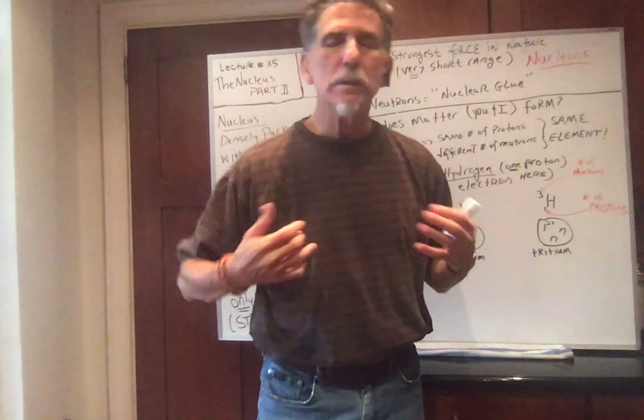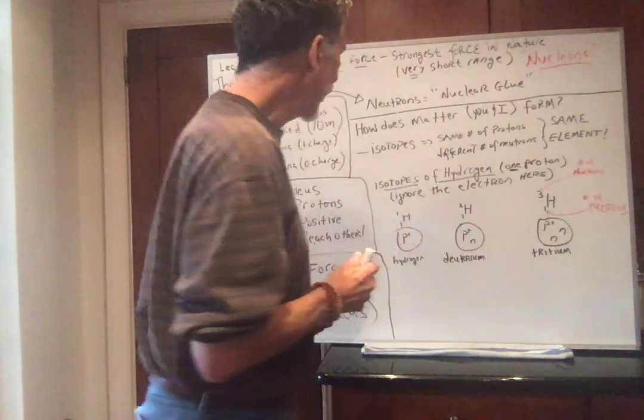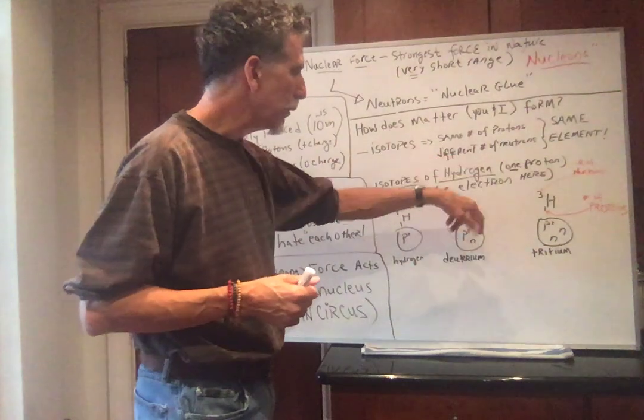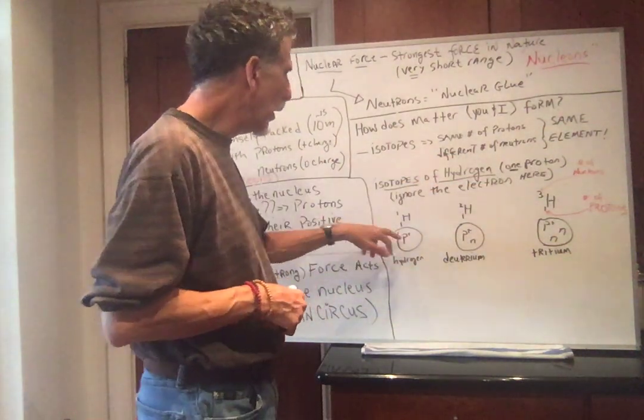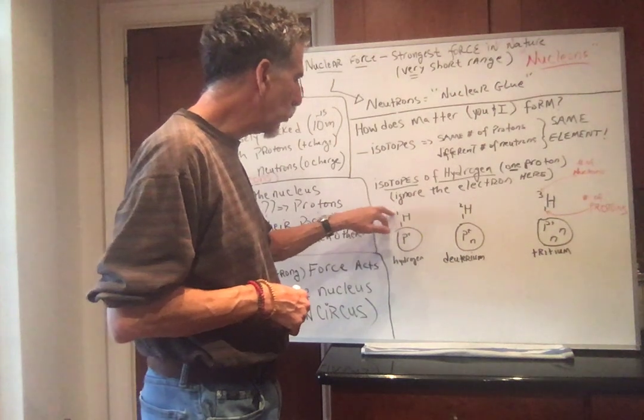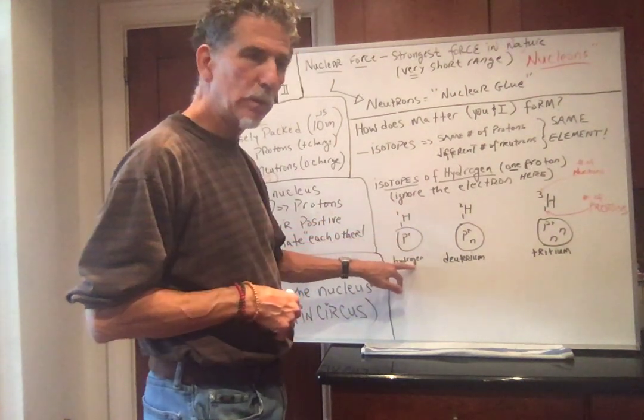If you have two protons, you're helium; three protons, lithium, and so forth. Here are the isotopes of hydrogen — ignoring the electrons, just looking at the nucleus. Hydrogen-1 (¹H₁) has just a proton.